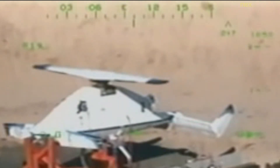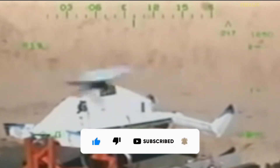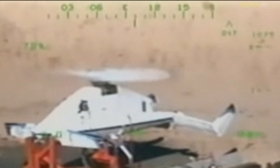The Boeing X-50A Dragonfly, formerly known as the Canard Rotor Wing Demonstrator, was a VTOL Rotor Wing experimental unmanned aerial vehicle developed by Boeing and DARPA to demonstrate the principle that a helicopter's rotor could be stopped in flight and act as a fixed wing, enabling it to transition between fixed-wing and rotary-wing flight.